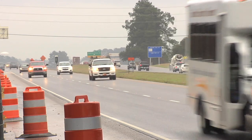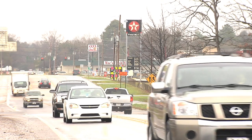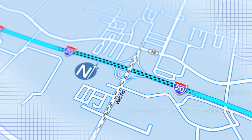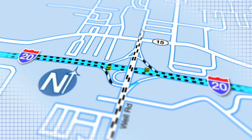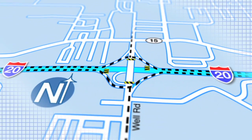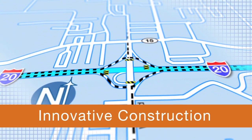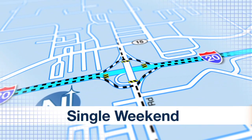Majeski & Masters knew the overpass was a vital thoroughfare for residents, vacationers, and distributors. Not wanting to disrupt traffic flow with lengthy downtime, its engineers crafted a streamlined detour plan using the bridge's on and off ramps. They then used an innovative construction method to cut installation time from a year to a single weekend.